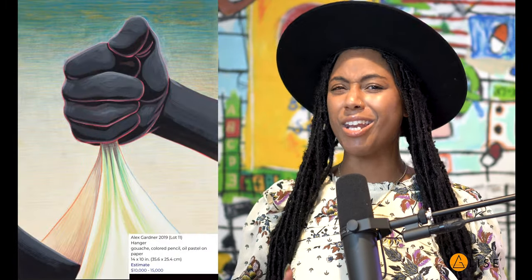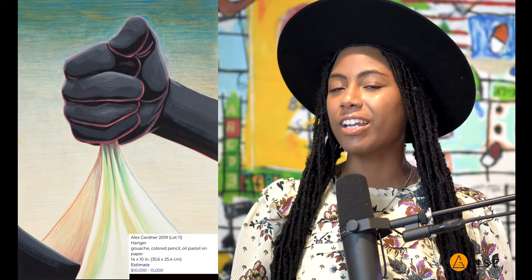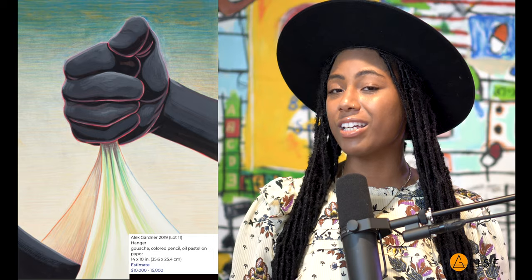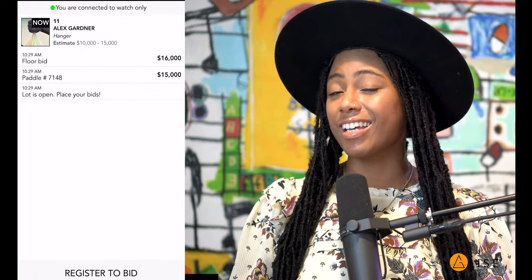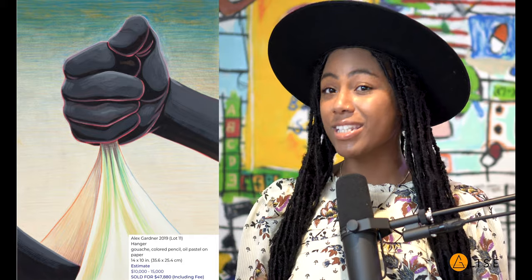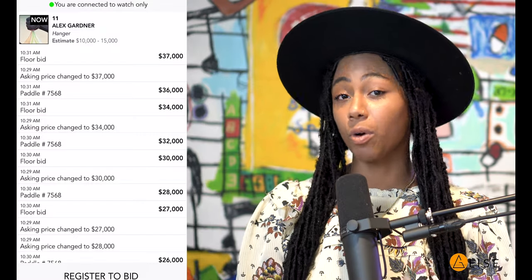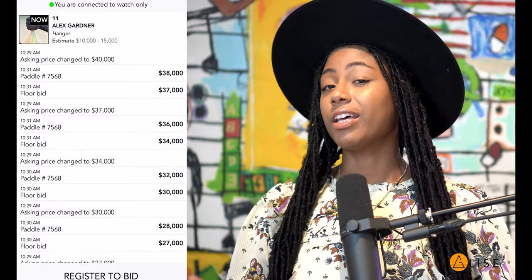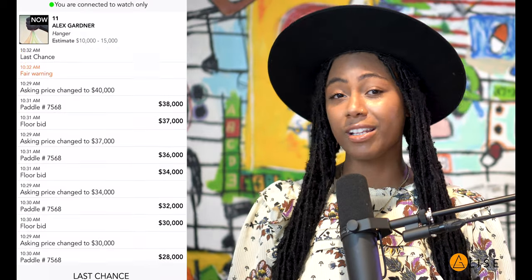The first lot is not the one that grabbed my attention — I got going at lot number 11. You guys should know that I adore Alex Gardner's work, so of course I was watching. Lot number 11, Alex Gardner's 'Hangar,' had a low estimate of $10,000 and a high estimate of $15,000. This is the 10th time his work showed up at auction, with nine of those works happening this year and one in 2020. If I'm not mistaken, he's had a 100% sell-through rate. Disclaimer: I have no idea how these artists actually feel about their work being in auction, but the auction world teaches me about a lot of new artists, and I use many areas of the art ecosystem to learn about different artists.